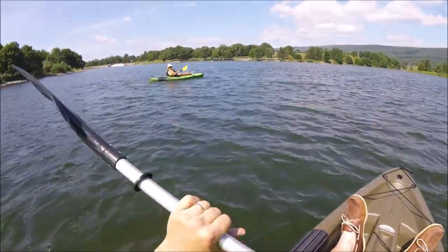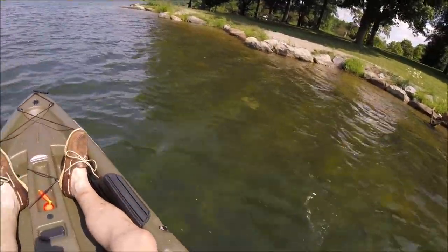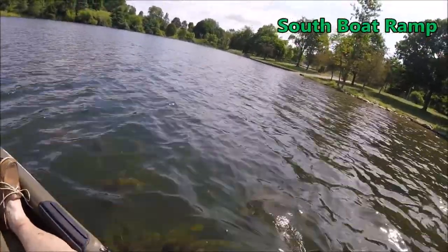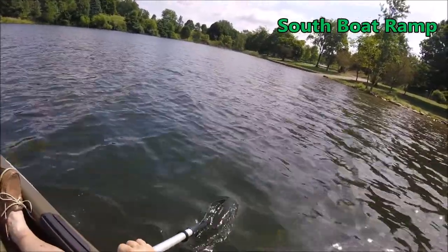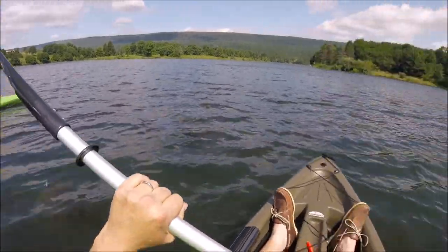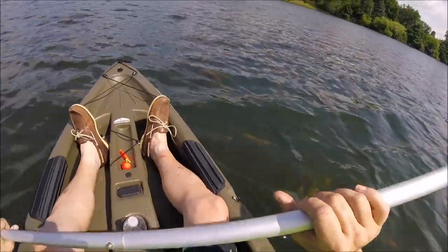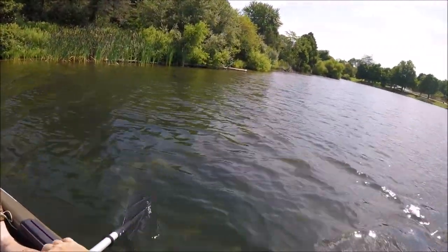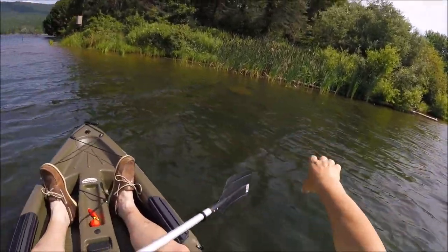That breeze feels great. Yes, it is. So this must be the south ramp, huh? Yes, the north ramp is up there. It almost looks like the northern Chesapeake-Maryland shoreline.